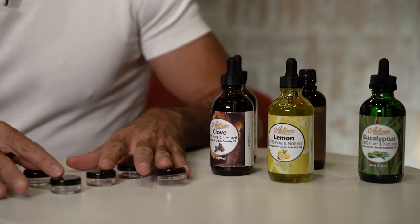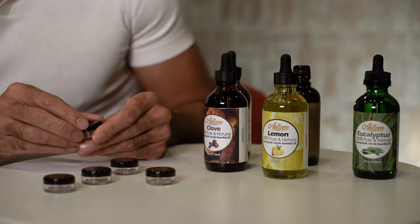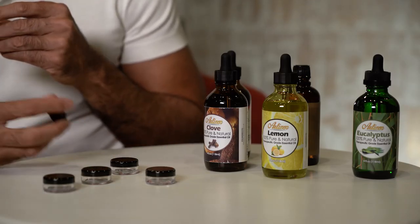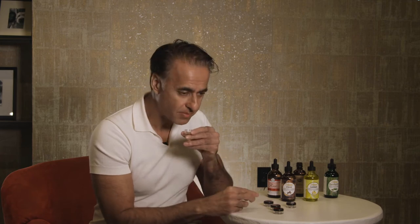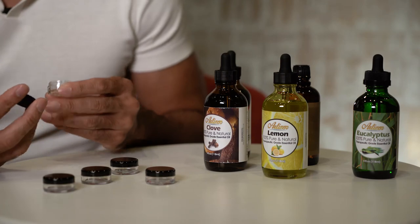Once you've completed the kit, every morning and every afternoon — two times a day — get your kit out, unscrew the cap, and simply take a whiff for about 20 seconds. If you can't smell anything, go ahead and look at the label so you can recognize the scent and start making those connections. Take a whiff and try to re-establish those neurons and nerves so that your brain can start recognizing these different scents once again.